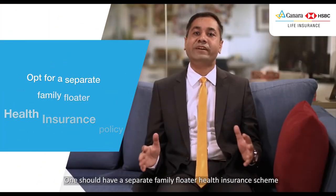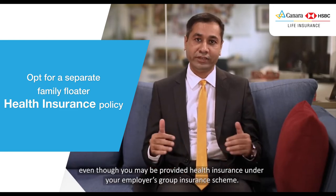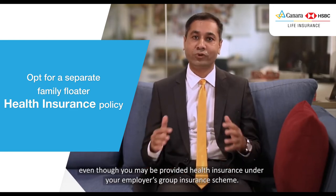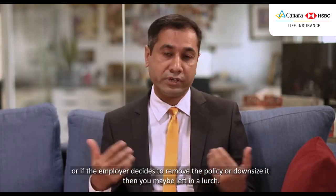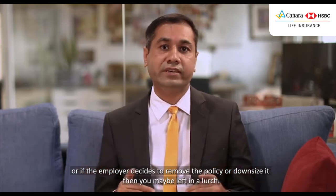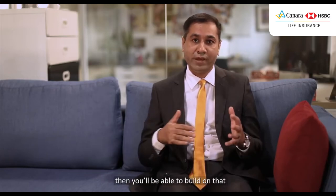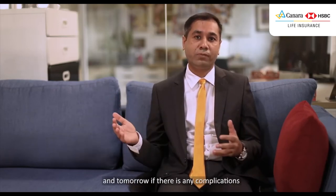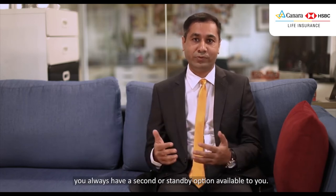One should have a separate family floater health insurance scheme even though you may be provided health insurance under your employer's group insurance scheme. The reason being that tomorrow if you are in between jobs, or if the employer decides to remove the policy or downsize it, you may be left at large. If you have your own insurance policy, you can build on that, and if there are any complications, you always have a second or standby option available to you.